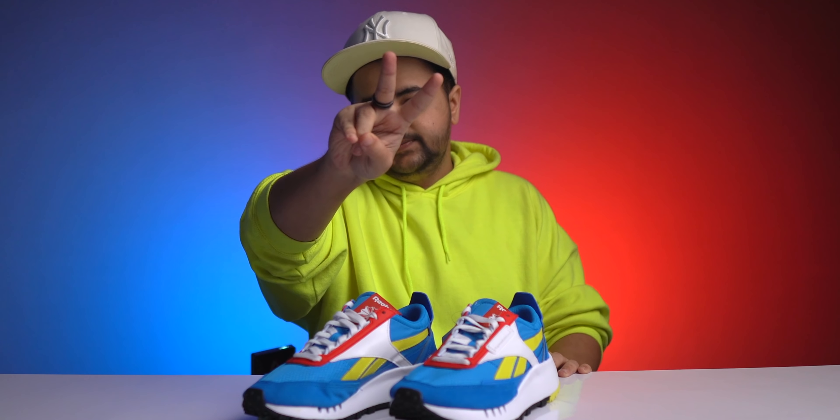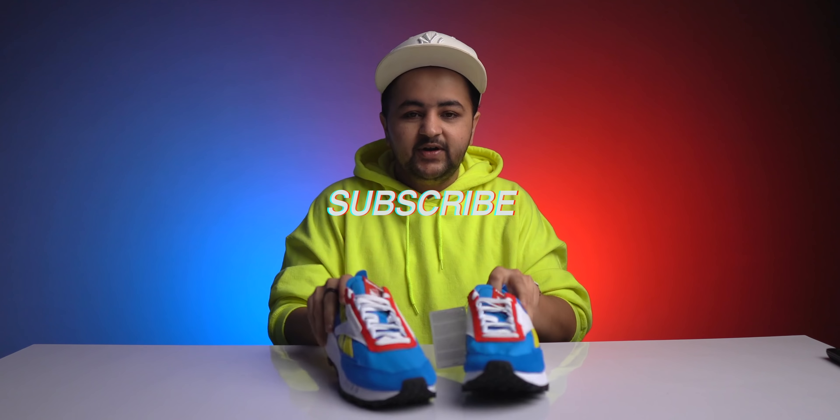This is such a nice shoe, I don't understand why people don't buy such shoes. Everyone is always chasing hype, hype, hype, hype all the time. Anyways, forget it.